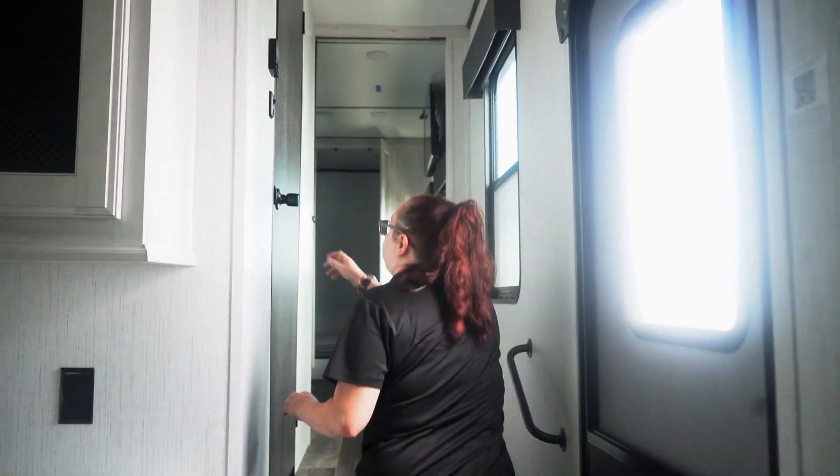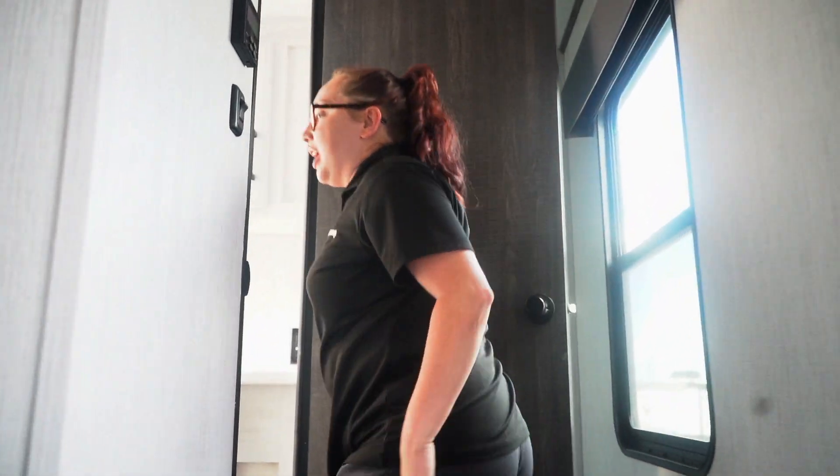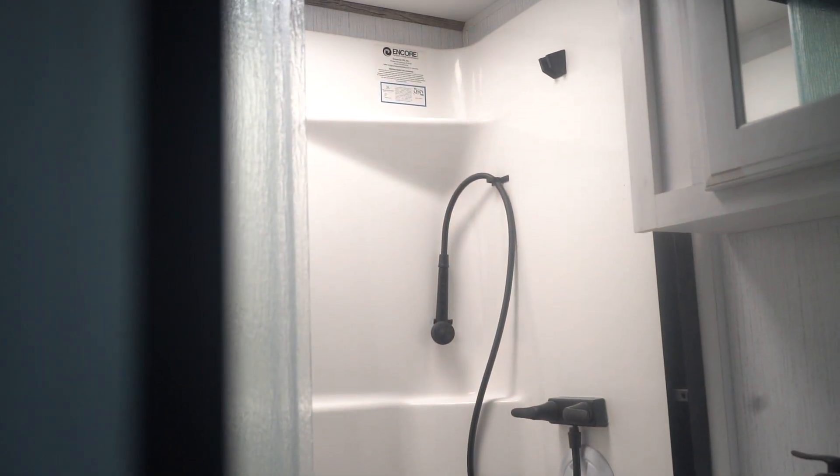We do have a TV in here. Then the main bath with a shower, and it does have a seat, so for ladies that want to shave their legs, it is a little bit easier for you to do.